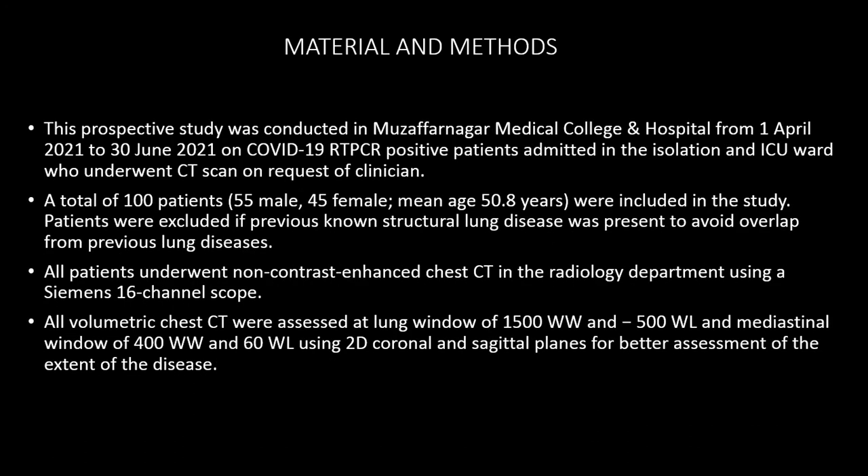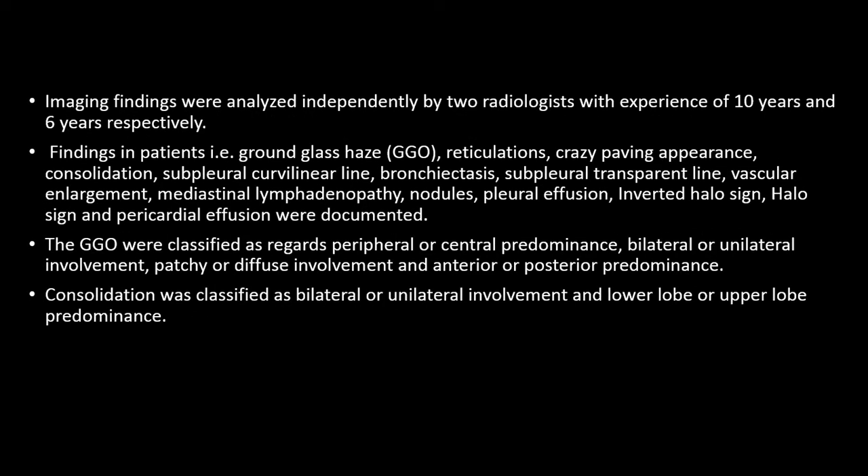For materials and methods, this is a prospective study conducted in our college. A total of 100 patients were included and all patients underwent non-contrast chest CT in the radiology department using a Siemens 16-slice scanner. All volumetric chest CTs were assessed at lung window of 1500 WW and -500 WL, and mediastinal window of 400 WW and 60 WL, using 2D coronal and sagittal planes for better assessment of disease extent. Imaging findings were analyzed by two radiologists with 10 and 6 years of experience respectively.